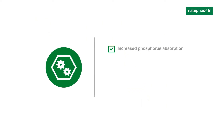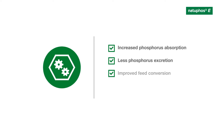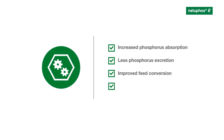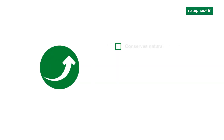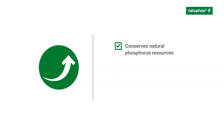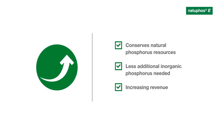Natufos-E increases phosphorus absorption, lowers phosphorus excretion, fosters improved feed conversion, and an optimal nutrient supply. Since natural phosphorus resources are conserved, you need to add less inorganic phosphorus, which in turn increases your profit margin.